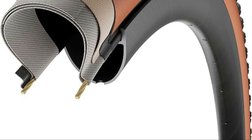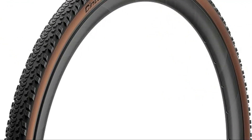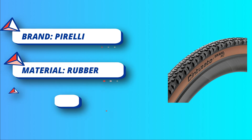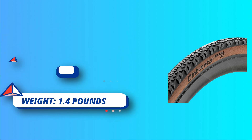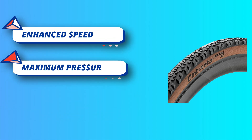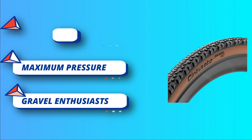Optimized Tread Pattern. Crafted with a specialized tread pattern tailored for higher average speeds and improved lateral grip, the Cinturato Gravel RC redefines the gravel riding experience, offering increased control and confidence. Engineered to meet the demands of challenging terrains, it is a game changer for gravel enthusiasts and competitive riders, providing exceptional performance on both straightaways and off-road corners.